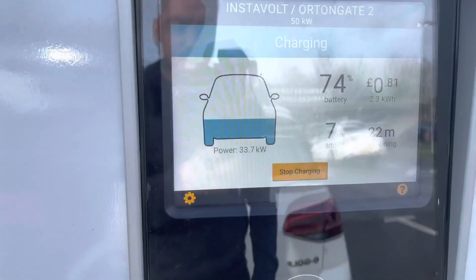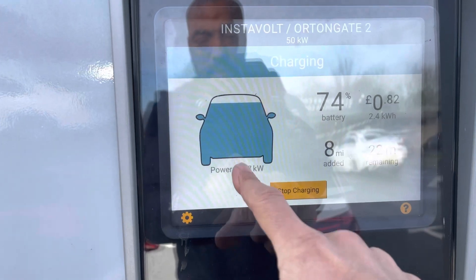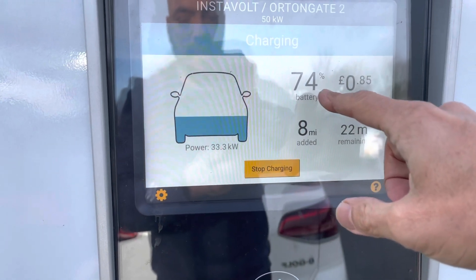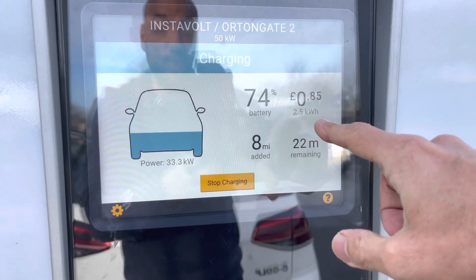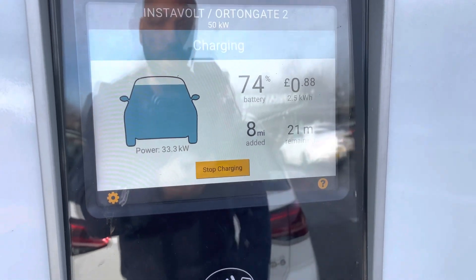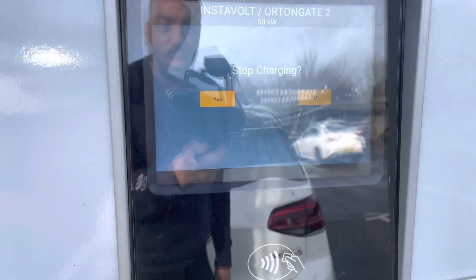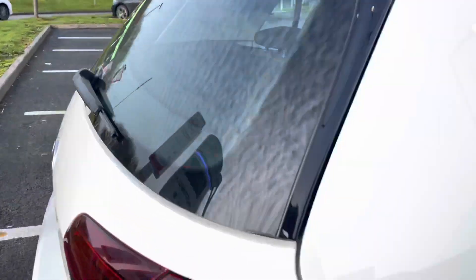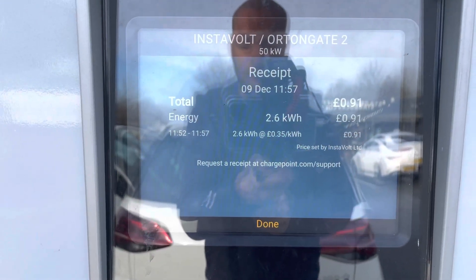There is one thing arguably better than an Instavolt charger, especially if you're not in a rush and you live in a proactive city — I'll show you that next. Before we go, look at this screen — it's absolutely amazing. The car is pulling 33.7 kilowatts, which is very good because the battery is quite full at 74%. It's added 2.4 kilowatt hours, so 86 pence worth, and added 8 miles of range with 22 minutes before the car is full. I'll stop the charge — it asks me to confirm — charging stopped. The cable releases easily and it gives me a summary. Well done, Instavolt.